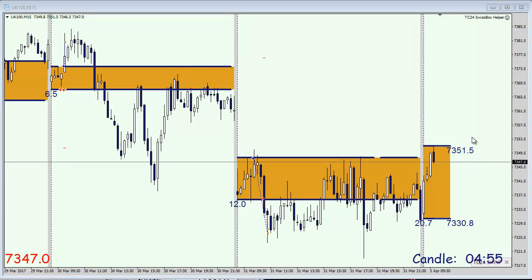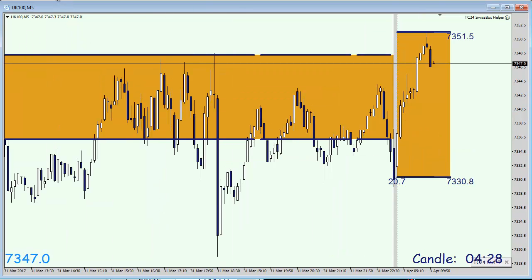I'm on the M15 chart and we can see that the trading day on Friday was rather sideways, and since 8 a.m. this morning CET, the market or the FTSE has recovered very sharply.